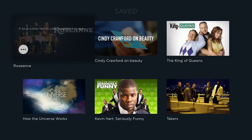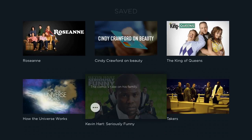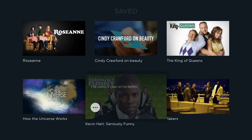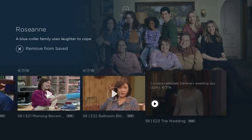In the Saved section, the things you've saved are shown with their icons. Click on one and if nothing is currently available it will tell you, but you can check back later. On the other hand, if you saved something like Roseanne, clicking on it will pull up available episodes to watch.